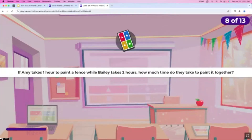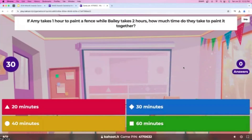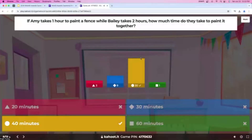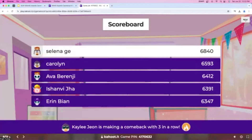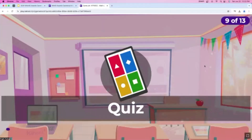Question number eight: if Amy takes one hour to paint a fence while Bailey takes two hours to paint the same fence, how much time do they take to paint the fence together? The answers are all in minutes, as you can see. Not even 10 seconds and already over 30 answers — great job, everybody. About five seconds left, and almost everyone has answered. 30 people answered this one correctly. The leaderboard hasn't changed, and Kaylee is making a comeback with three in a row — nice job, Kaylee.